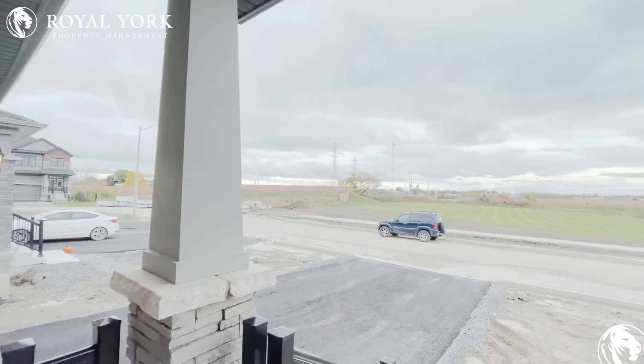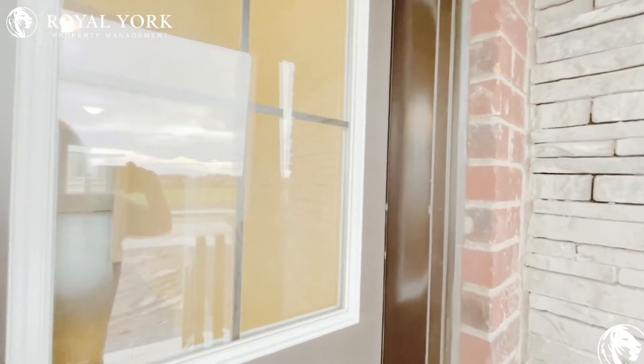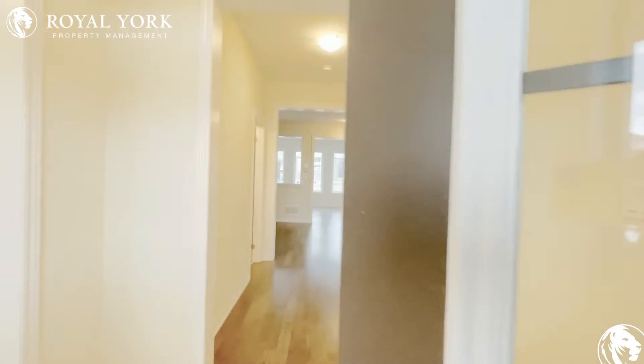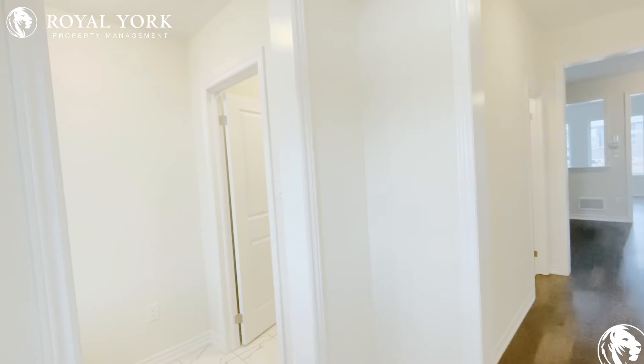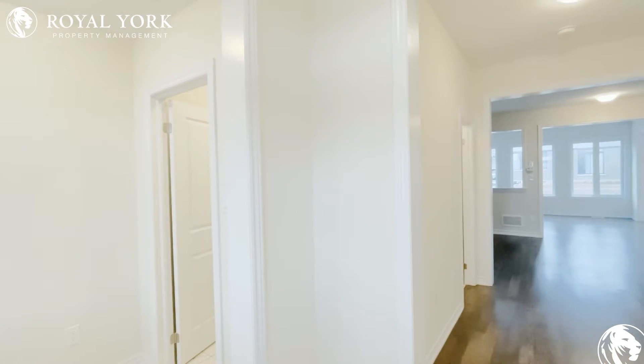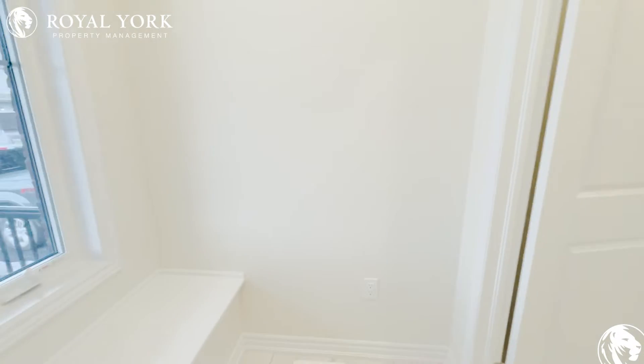Hello everyone, welcome to another beautiful Royal York property. This is a brand new subdivision and the address is 121 Explorer Way in Thorold. It still feels like Niagara Falls because you're very close to Lundy's Lane.